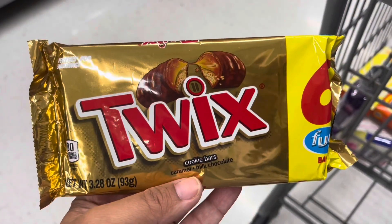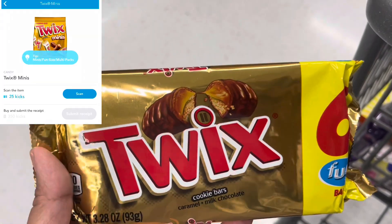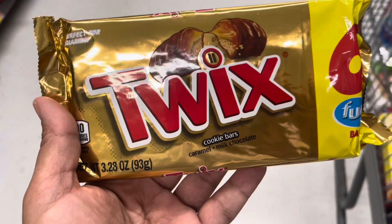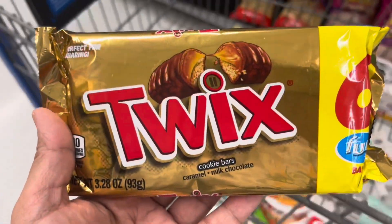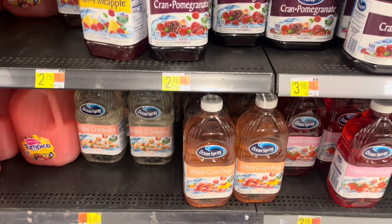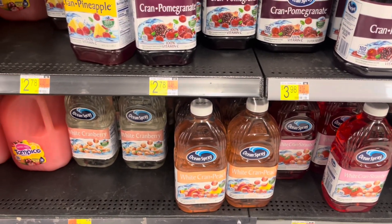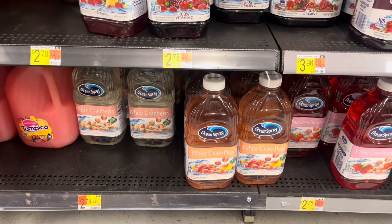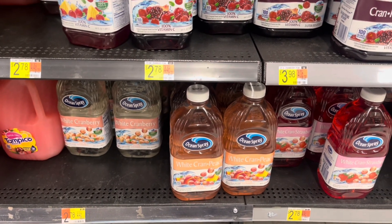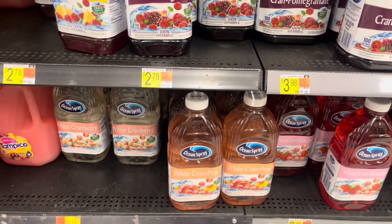These Twix six-packs are priced at 98 cents. Shopkick gives back 350 kicks between scans and receipt, worth $1.40, making these free and a 42-cent money maker. Next are Ocean Spray juices at $2.78 — they have to be the Blend variety, so make sure you scan on the iBotta app to confirm they match your rebate. Pick up two for $5.56.